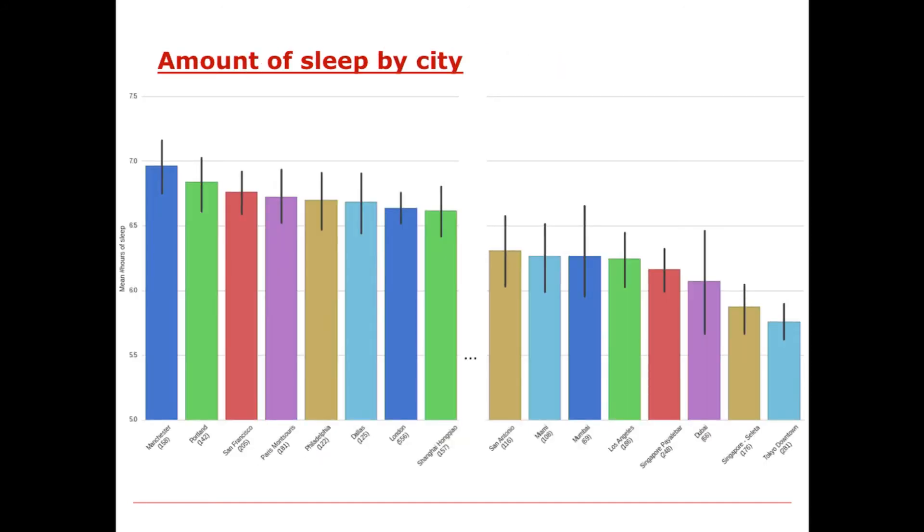Interestingly, with the Azumio application you can also track sleep. San Franciscans are doing pretty well—they're third from the left, getting between 6.5 and 7 hours of sleep per night. All the way on the right, downtown Tokyo residents are taking lots of steps but they are not sleeping much—between 5.5 and 6 hours of sleep per night.